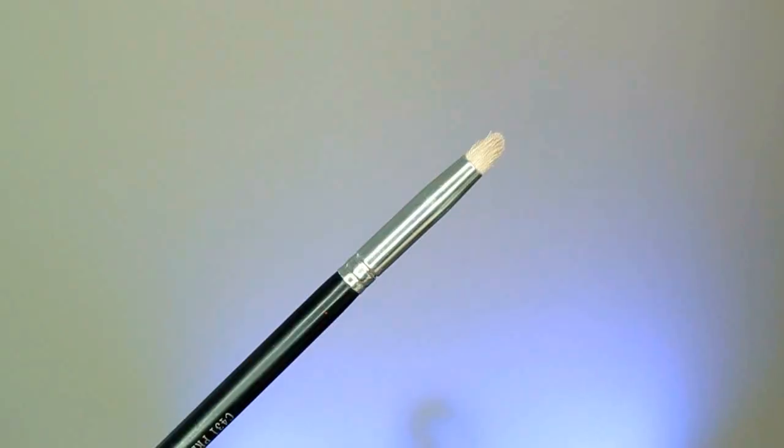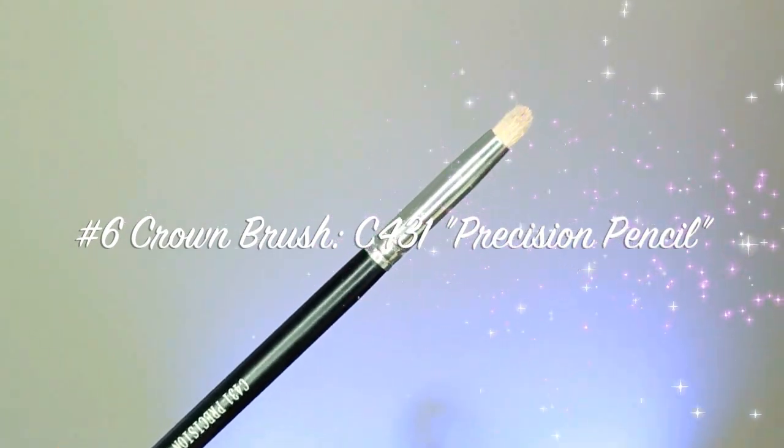Number six: the Crown Brush C431. I'll link it below. This is really great for smudging liner on top or underneath the eye. If you want more of a cut crease or more precision in your crease, you can go ahead and cut it out with this. It's a really great tool — pencil brush, precision brush, whatever you want to call it. I love this one.